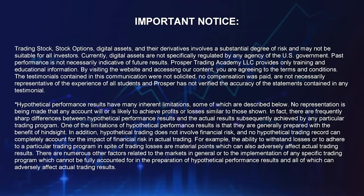Some important disclaimers before we get started. Your typical things like trading is risky, past performance is not indicative of future results, etc. You can pause this video and read the full disclaimers if you like.